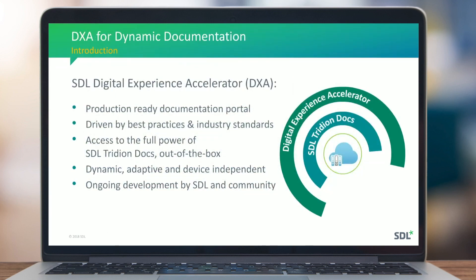From that point, you can start blending the experience between pre-sales and post-sales information. We have built DXA — Digital Experience Accelerator — for dynamic documentation. Implementing a support or documentation portal was always long and costly, so SDL invested substantial effort to remove that hurdle. DXA for dynamic documentation is a best-practice implementation providing a framework to get your documentation online quickly.